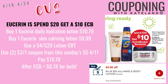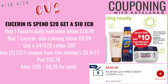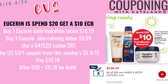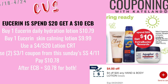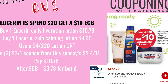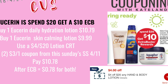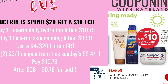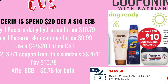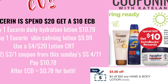I noticed in the ad that Eucerin is spend $20 get $10, though I didn't film it in store. You can pick up one Eucerin Daily Hydration Lotion at $10.79 and one Eucerin Skin Calming Lotion at $9.99. Remember these are select items, so make sure they're tagged at your store. Use the $4 off 20 lotions CRT and two $3 coupons from the 4/11 Sunday Smart Source. You'll pay $10.78 but get back a $10 ExtraBuck — $0.78 for both — and they track towards beauty.